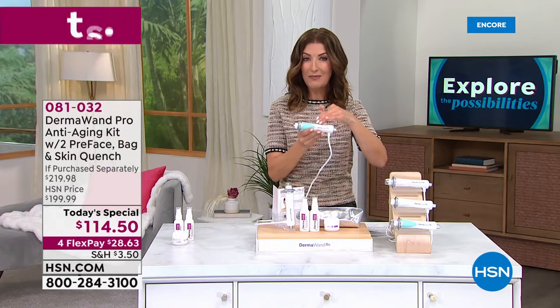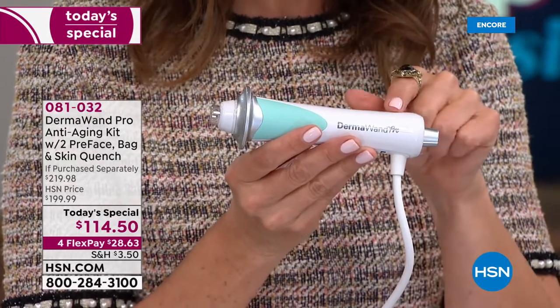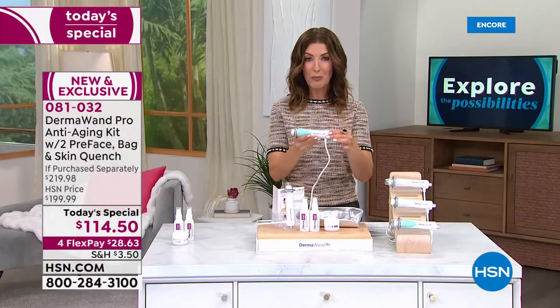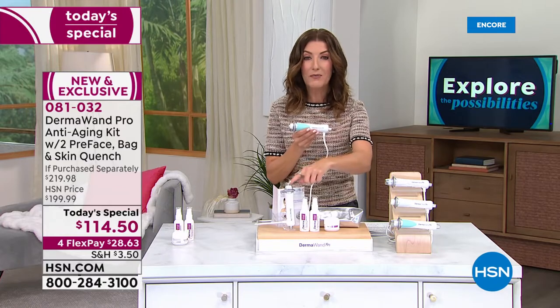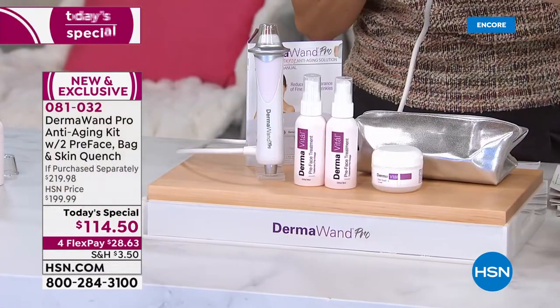This is an at-home device that with microcurrent technology delivers not only immediate results, but long-term results. Check out what we're bringing you today — this is the Dermawand Pro, the latest and greatest from Dermawand. The Dermawand Pro is 50% more powerful than the original Dermawand.